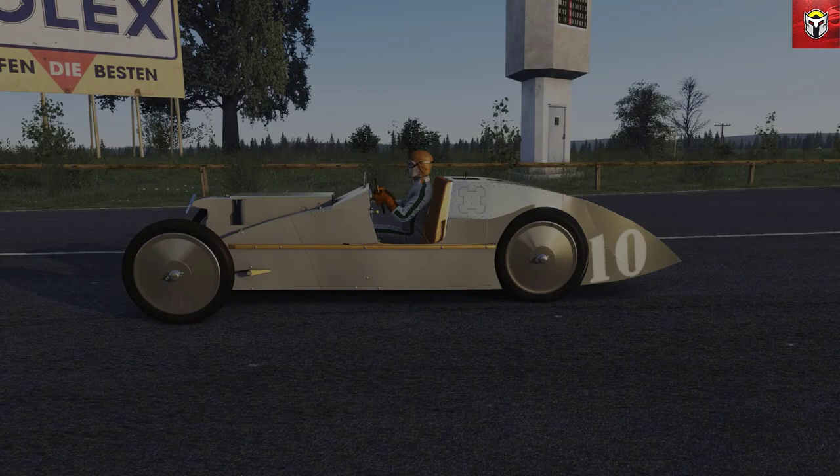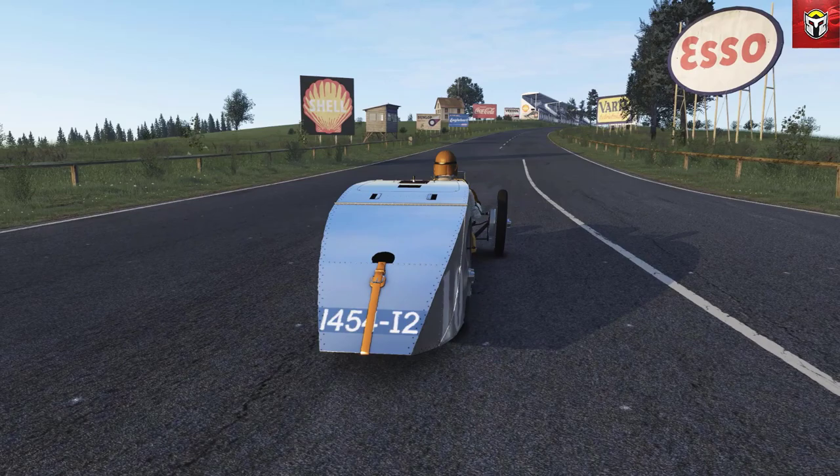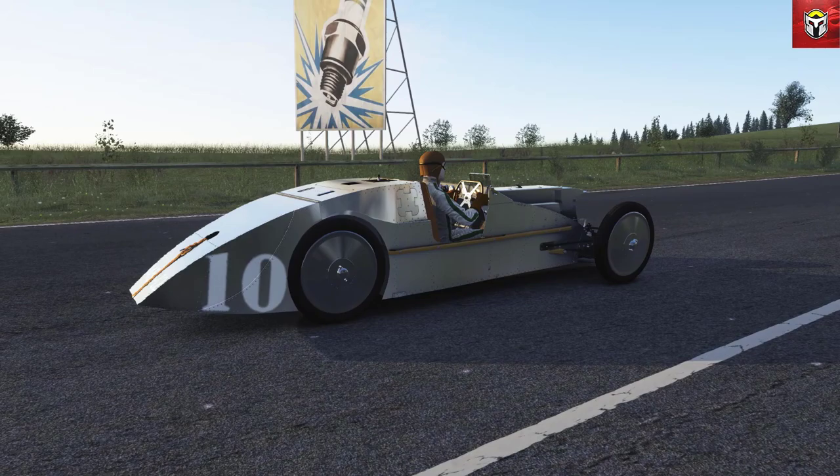All the links to the mods in this video are in the description below. The first model by Nice Cup of Tea is the Voisin C6. This was built by Gabriel Voisin for the 1923 Grand Prix, and it was actually designed by the same designer who designed the Citroën 2CV and DS - a very famous connection.